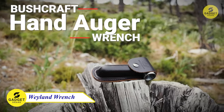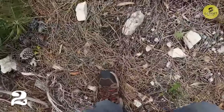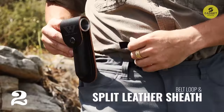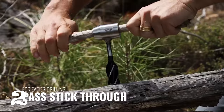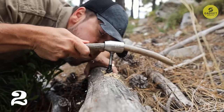In the realm of survival crafting, mastering the skill of constructing emergency shelters is paramount. Introducing the Weyland AutoWrench, a vital piece of survival gear equipped with a settler's wrench designed to streamline the process of building emergency shelters. Whether you find yourself camping, hiking, backpacking, engaging in bushcraft, or constructing primitive cabins in the wilderness, this tool stands as a revolutionary asset. The AutoWrench serves as the initial step in utilizing the one-inch Otter drill.